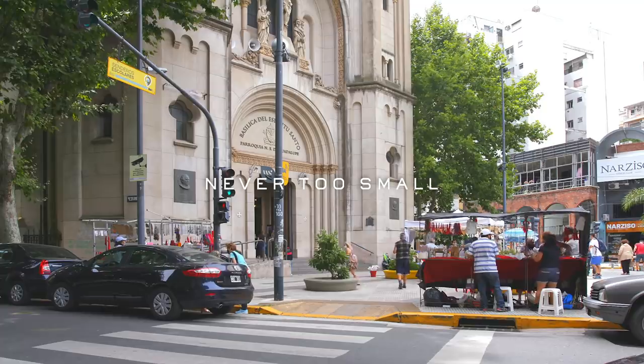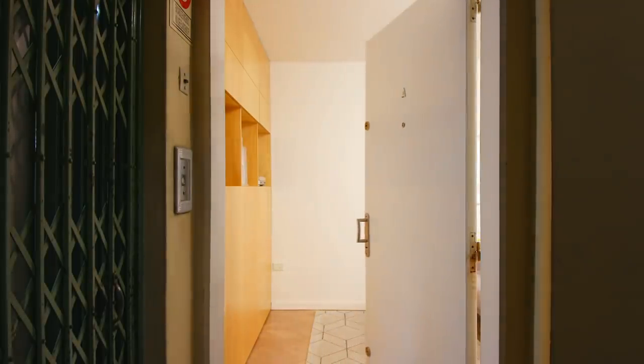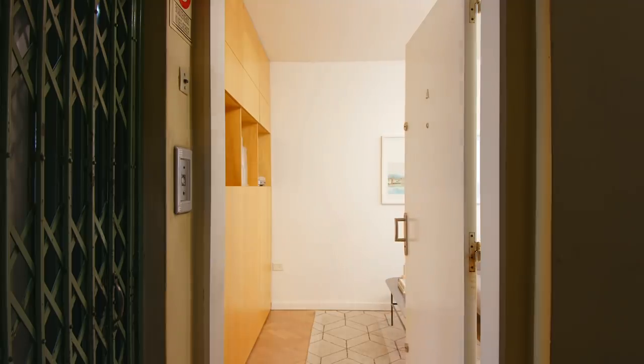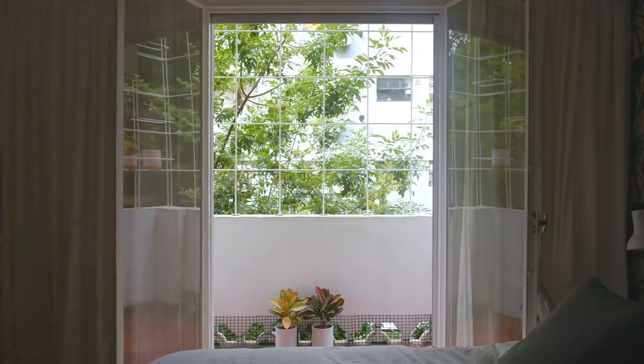To us, tiny spaces are fascinating. We believe their unique appeal has to do with their proportions. Their size makes them easier to dominate, to turn them into a personal world.